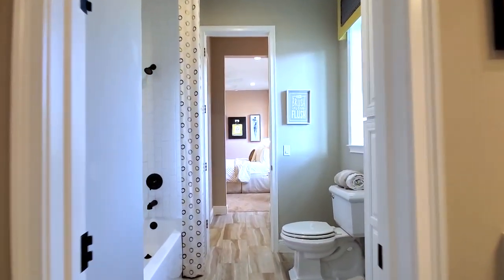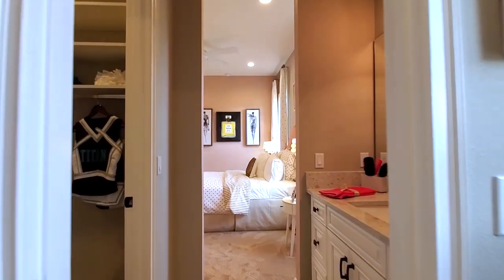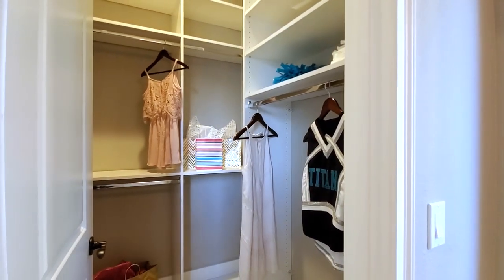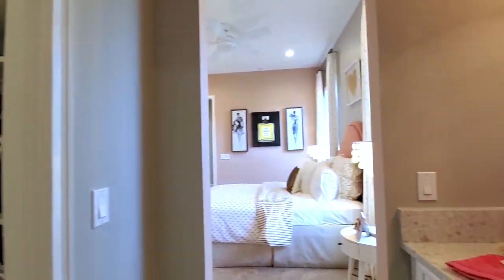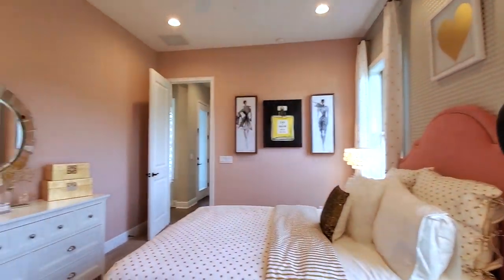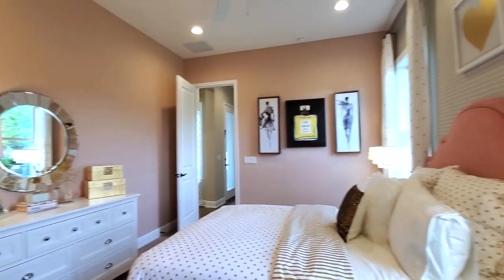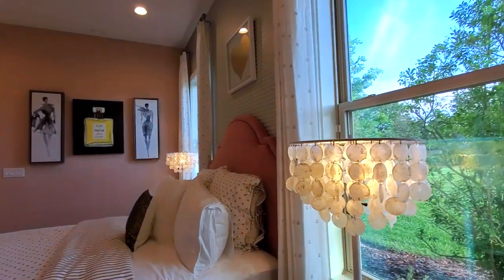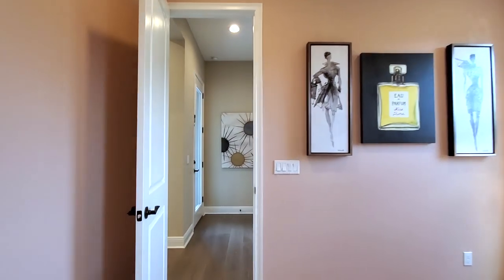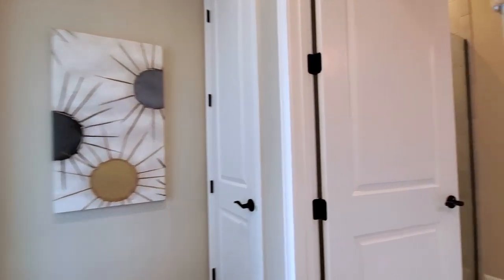This is the jack and jill suite all the way through — that's the Jack, this is the Jill. How can you tell? Cheerleader in pink! This is the second bedroom — a lot of light comes through this room and it is a very big room. At the very back of the house, you have your pool bath.